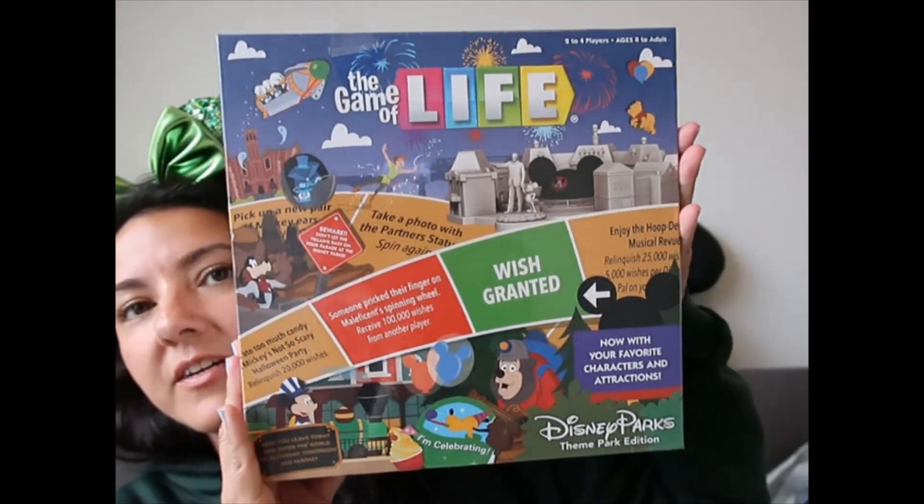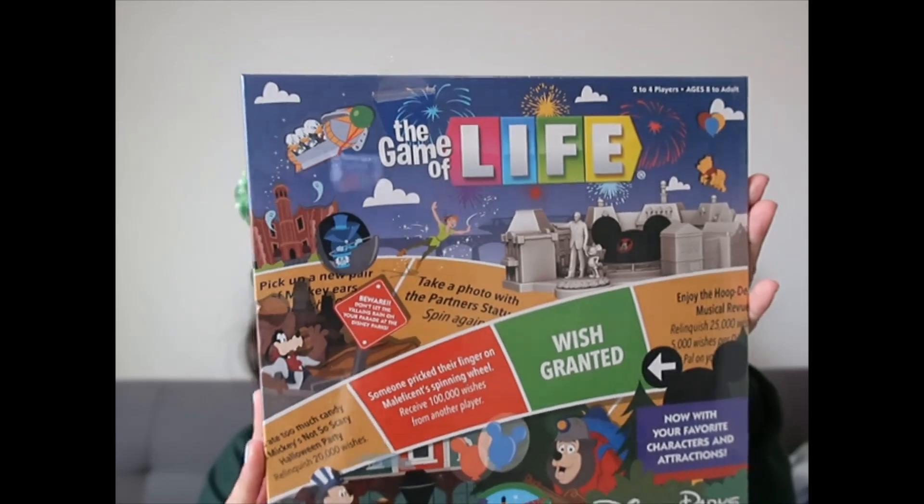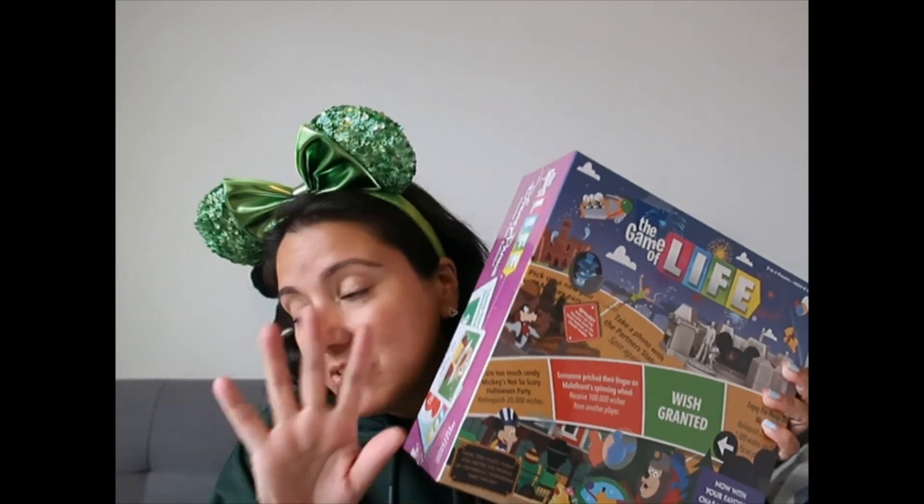I also purchased another game but haven't opened it yet — I'll do that in a separate video. It is the Game of Life. I'm very tempted to open it right now, but I'll leave it for another video, otherwise this one will be super long.